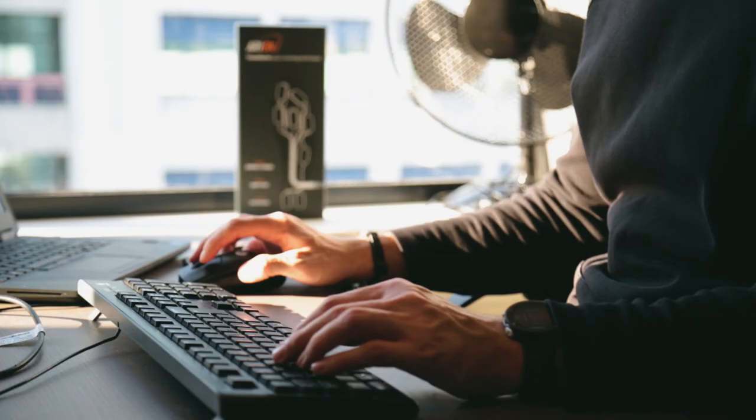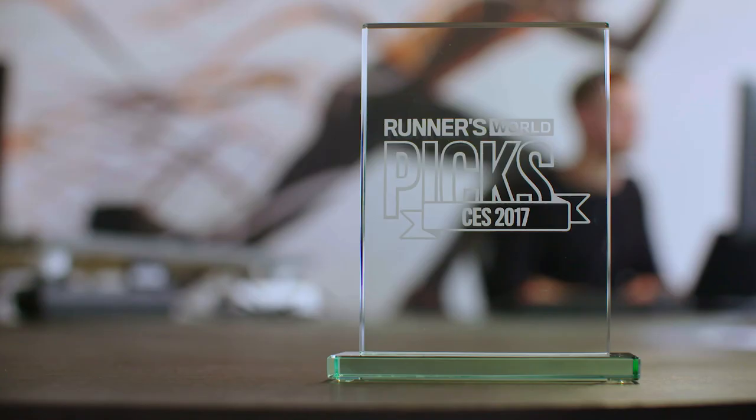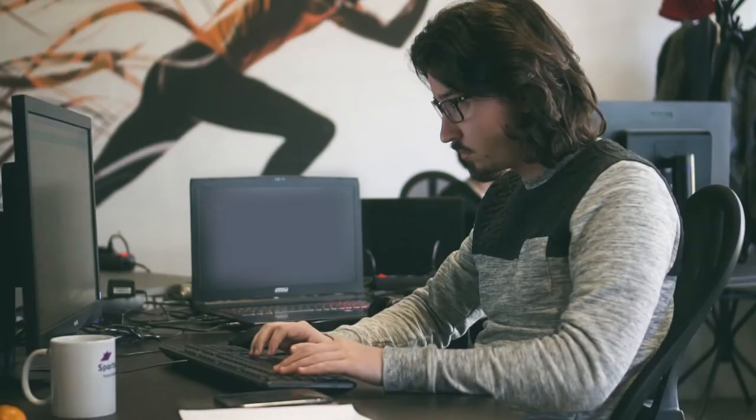In a very short amount of time with very limited resources, we were able to bring our first product to market — something we could present at the Consumer Electronics Show in Las Vegas at the beginning of 2017, where we stood alongside some of the biggest brands in the industry. Amongst all of these products, Runner's World magazine selected Arion for the product most likely to make a difference in the industry. So far we've taken very little investment but managed to achieve incredible things thanks to our very passionate and dedicated team.